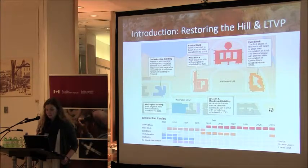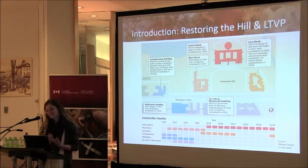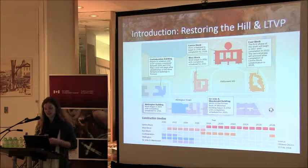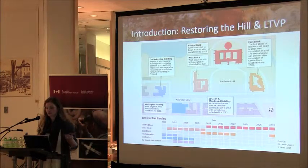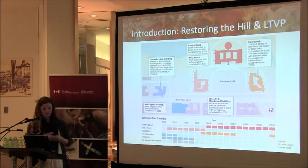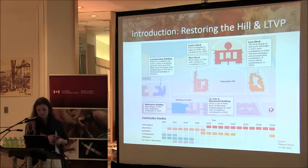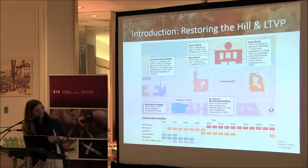In order to provide a coordinated approach to this work, Public Works established what is called the Long-Term Vision and Plan, or the LTVP. The LTVP is essentially an implementation strategy composed of a series of rolling five-year plans over a 25-year time horizon. The plan covers the renovation of the core parliamentary buildings, and you can see that the renovation of Centre Block takes us to 2028.